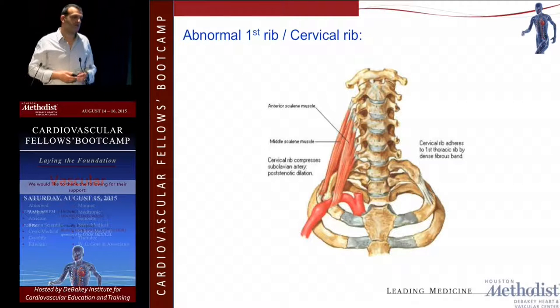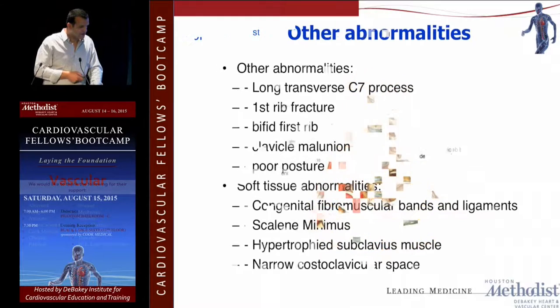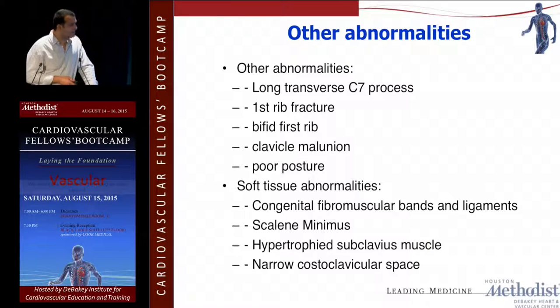This is a complete cervical rib versus an incomplete one where you have fibrous attachments to the first rib, and the brachial plexus is displaced upwards. The rationale for taking out the first rib is that all these ligamentous and muscle attachments are attached to the first rib — when you take it out, you release all those attachments. Post-stenotic dilatation, thrombus formation, and showering into the fingers is one board presentation; the other would be a pulsatile supraclavicular mass. Other abnormalities to look for include the elongated C7 transverse process, first rib fracture with malunion, bifid first rib, clavicle malunion, poor posture, and soft tissue abnormalities like scalene minimus or hypertrophied subclavius muscle.